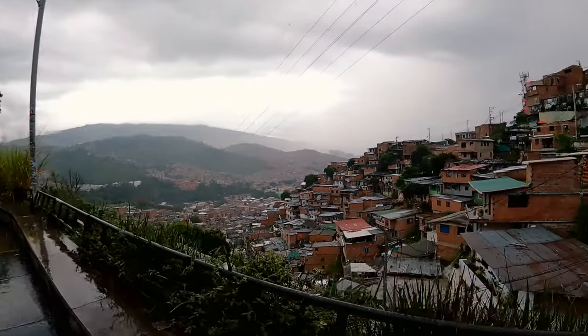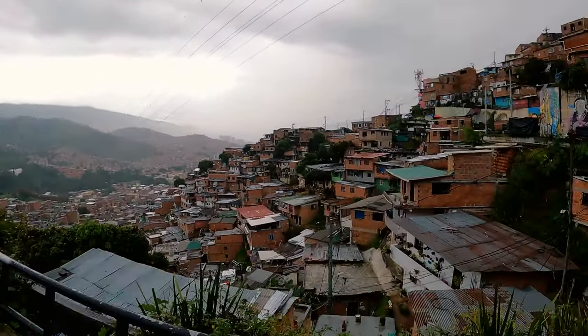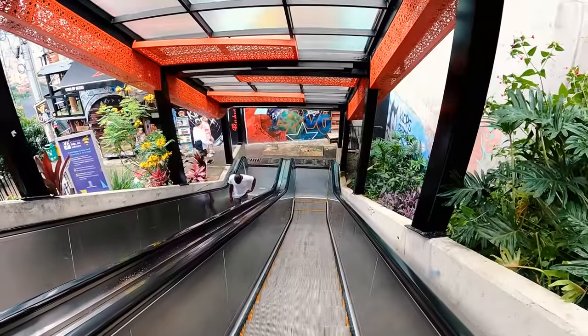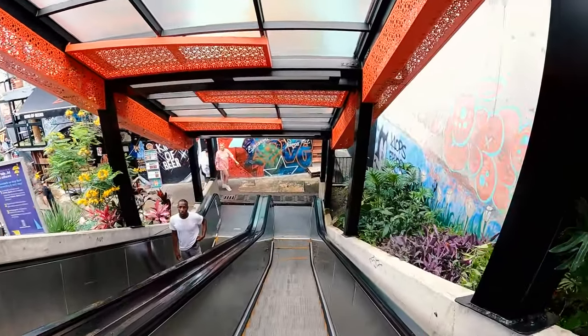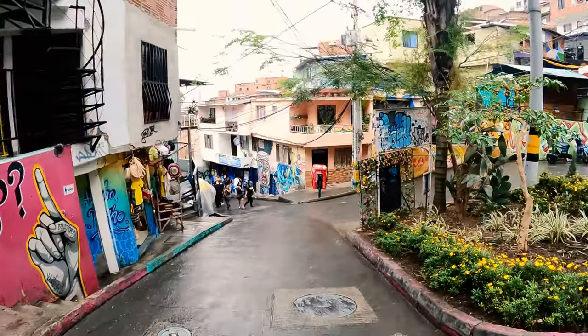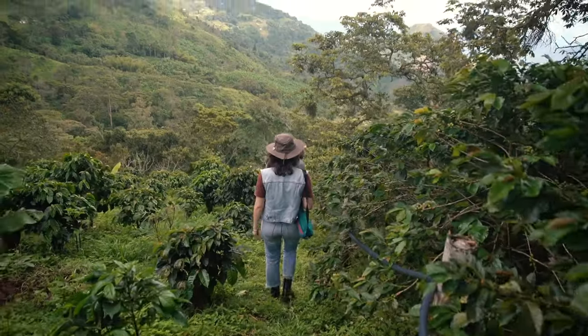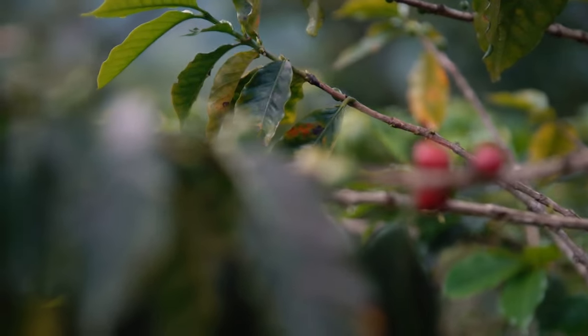Comuna Trece should definitely be on the list for your next trip to Medellin. If you liked this tour, comment your favorite cafe and let me know which one you loved. Hit like and don't forget to subscribe for more Colombia coffee content — coming very soon. I look forward to seeing you in the next video.